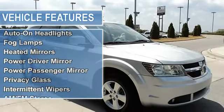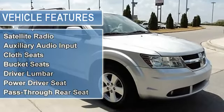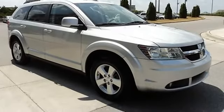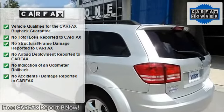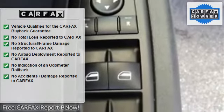Awarded Consumer Guide's rating of a recommended midsize SUV in 2010, this Journey is nicely equipped with features such as a 3.43 axle ratio, four-wheel disc brakes, six speakers, anti-lock brake system, air conditioning, alloy wheels, AM/FM radio, auto-dimming rearview mirror, brake assist, and body-color bumpers.